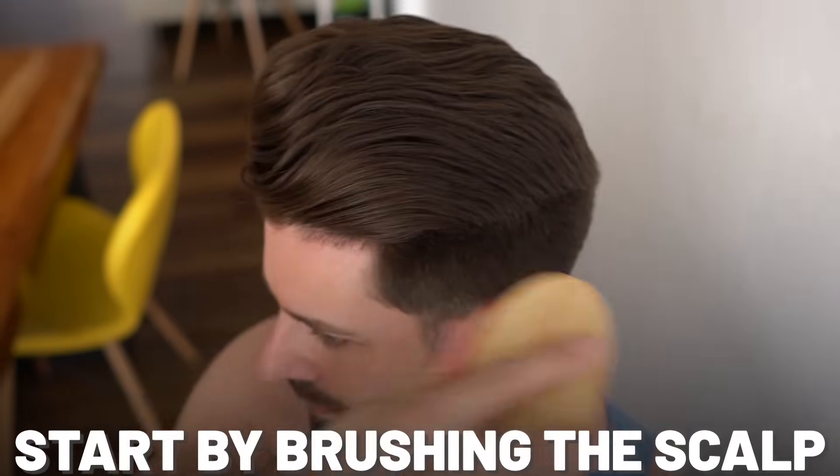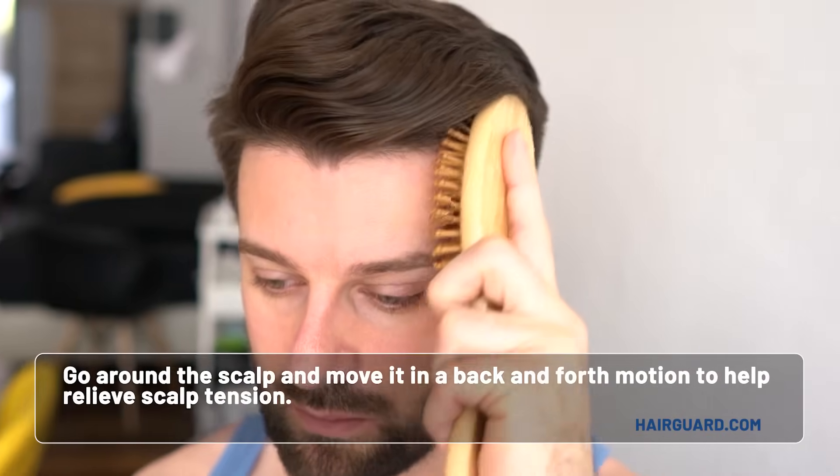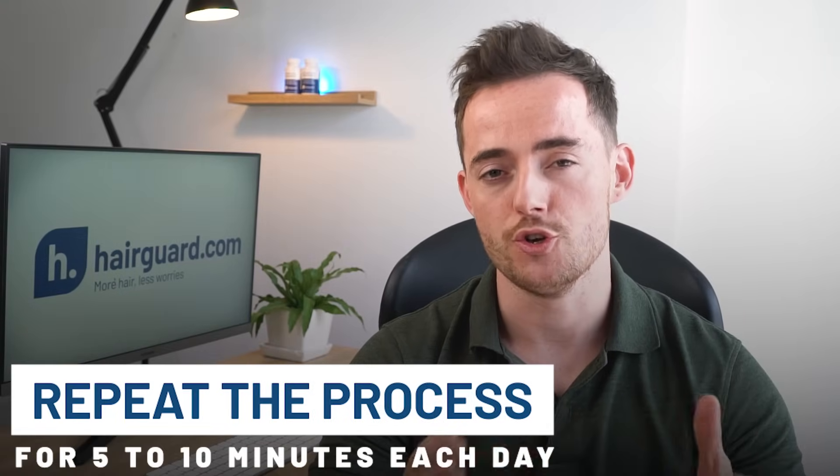Start by brushing the scalp all over to stimulate blood flow, and then go around the scalp and move in a back and forth motion to help relieve scalp tension. Doing this for 5 to 10 minutes each day should be adequate.